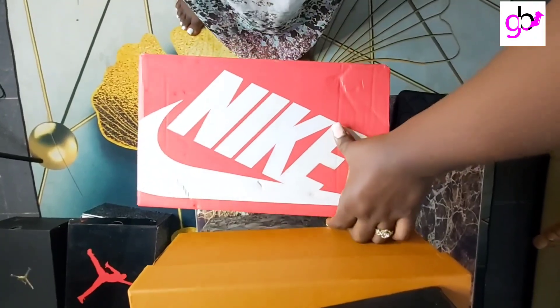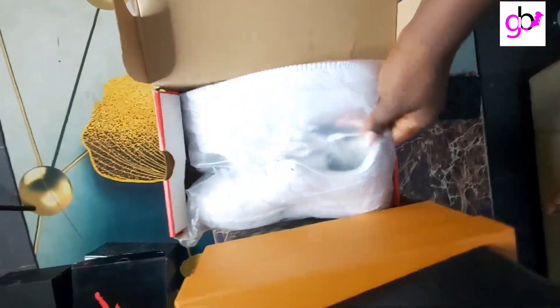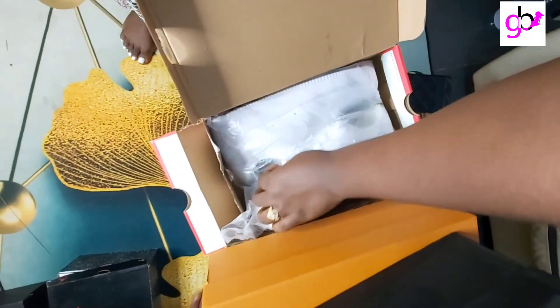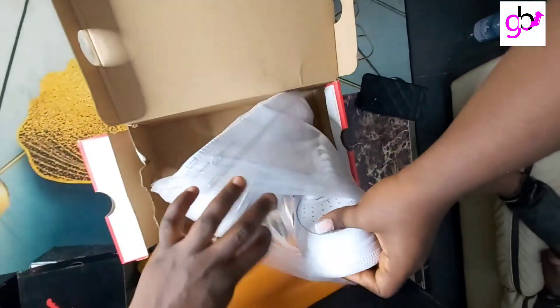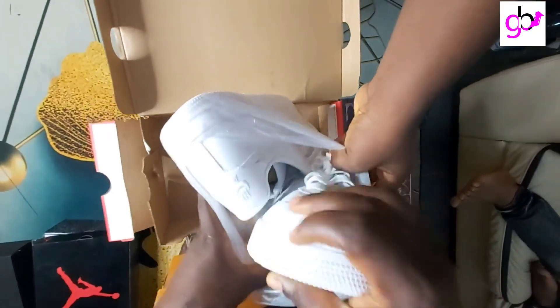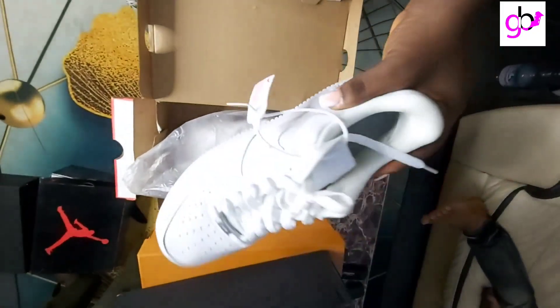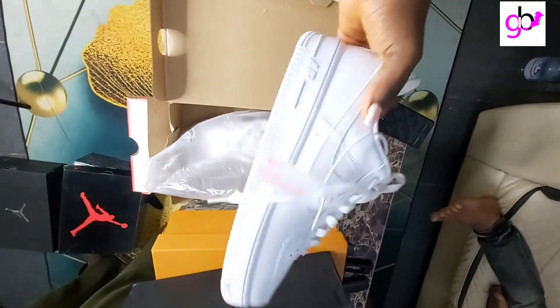Here we have another sneaker — the Nike Air Force 1. This shoe has been very trendy; I've been seeing it a lot. It still goes with your jeans, your joggers, and basically any fit you love. It's white, meaning it can go with anything you want to wear.